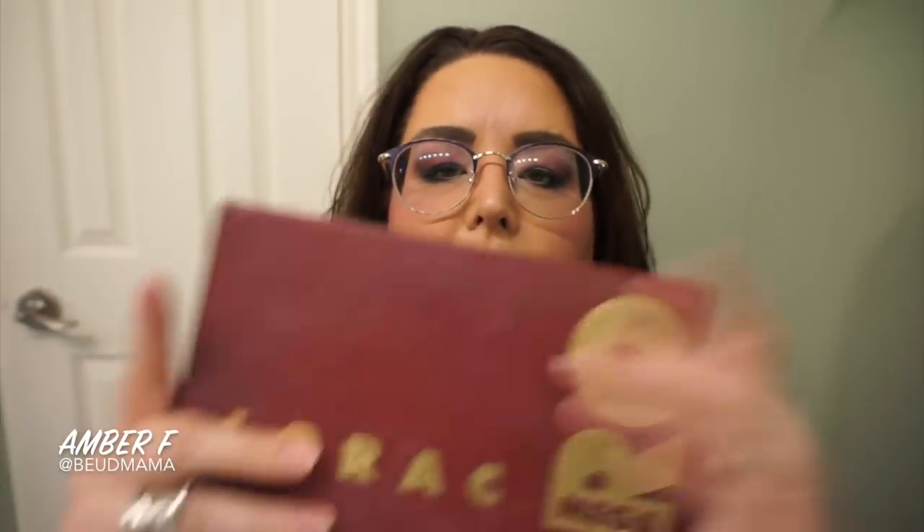So where to start? I guess we'll go with eyeshadow. That's always what I find really fun watching in videos and I've made a lot of progress. So we'll start off with the Lorac Megapro palette.